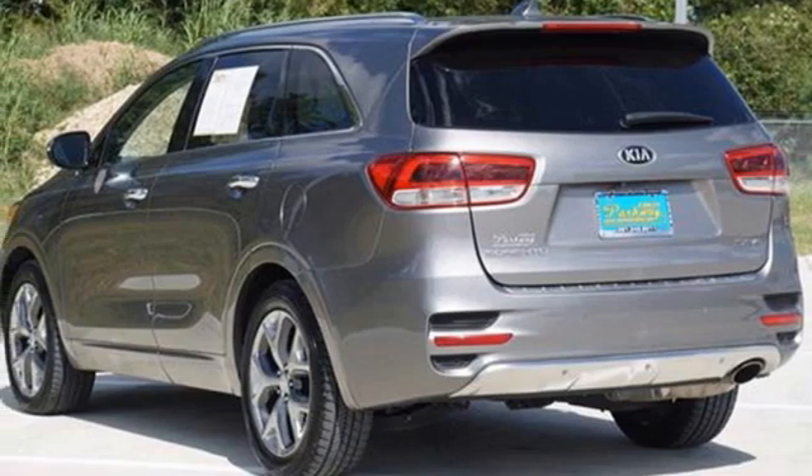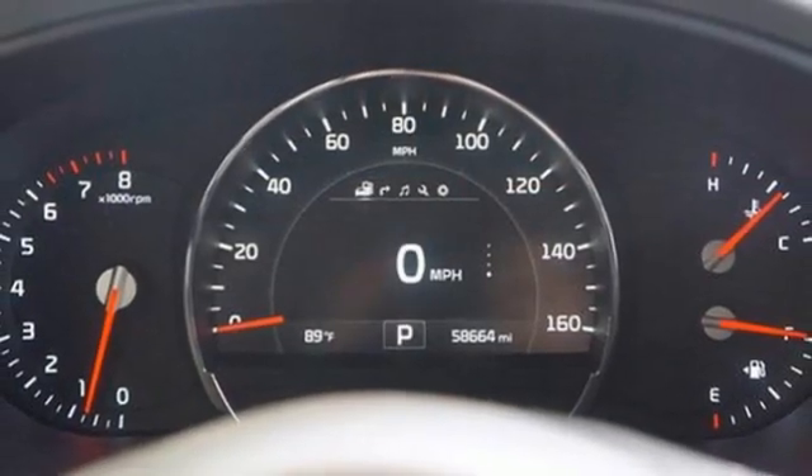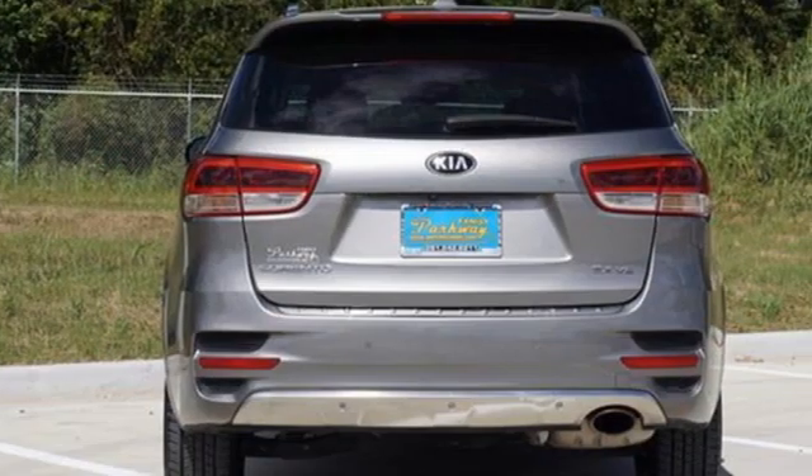UVO, Bluetooth wireless audio streaming, hands-free liftgate, memory exterior door mirror settings, and automatic transmission.